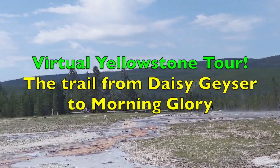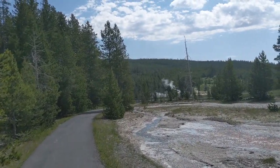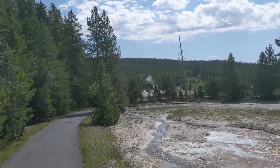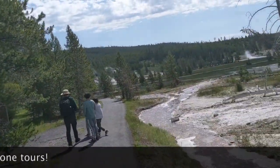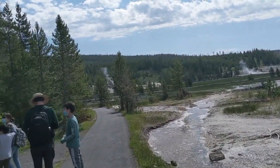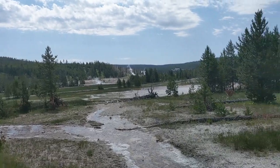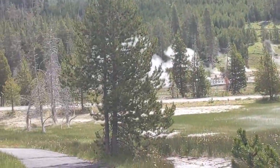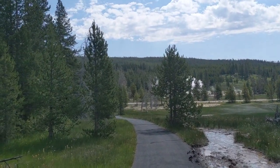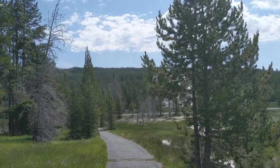We've just watched Daisy Geyser erupt and we're going to head back towards the main trail that runs between Morning Glory and Old Faithful. We came in on this trail, hiking up from the Grand Loop Road, and while we're up here we're going to be heading off to check out the main system. Old Faithful is off in the background over there, and on the trail ahead, if you turn right you head towards the buildings at Old Faithful, and if you turn left — as we're going to do — you'll make your way down towards Morning Glory.